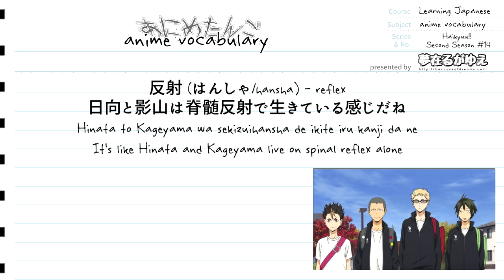And so there we go — those are four quick vocabulary terms from the 14th episode of Haikyuu Season 2 that you can add to your vocabulary and make your Japanese skills stronger.